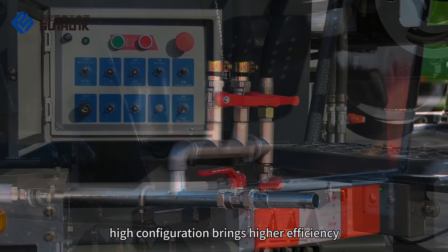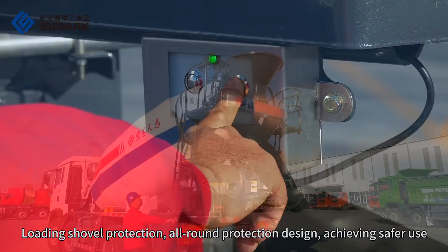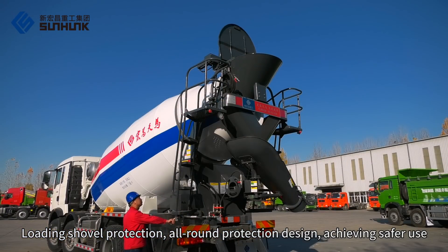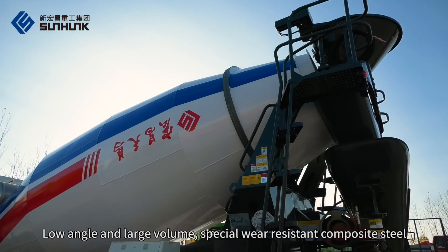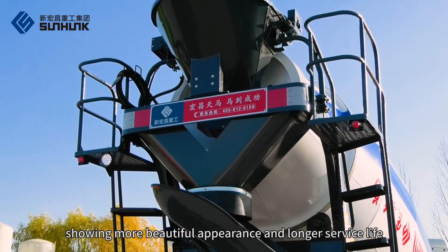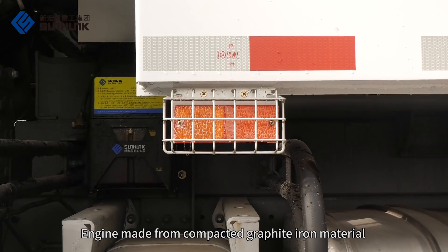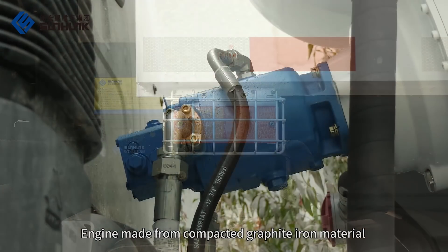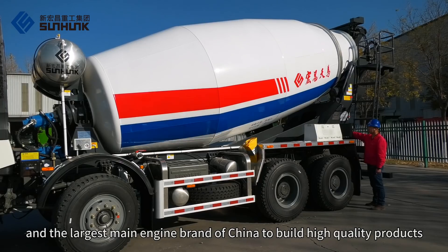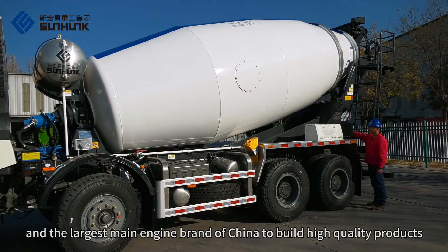High configuration brings higher efficiency. Loading shovel protection with orange protection design, achieving safer use. Low angle and large volume design with special wear-resistant composite steel, showing a more beautiful appearance and longer service life. The engine is made from compacted graphite iron material and the largest main engine brand of China, aiming to build high quality products.